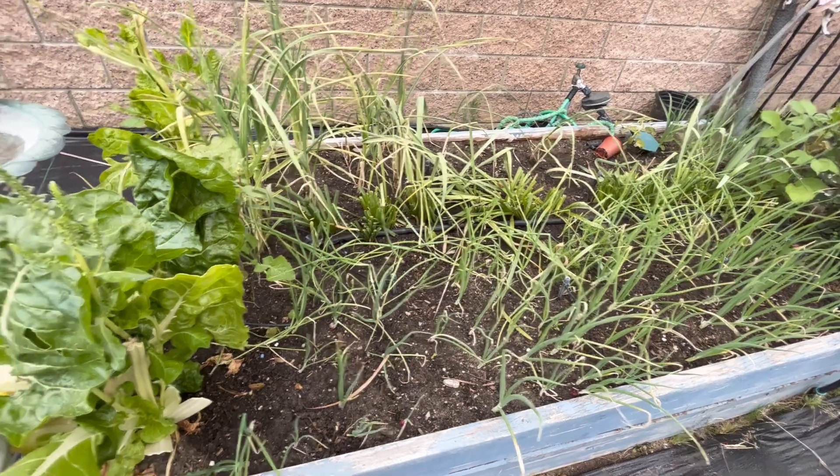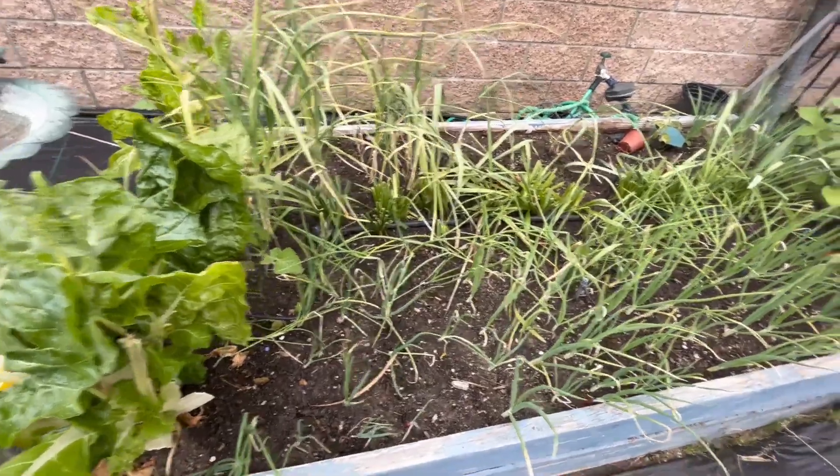Here's a quick update for my garden. This is my onion and garlic bed.